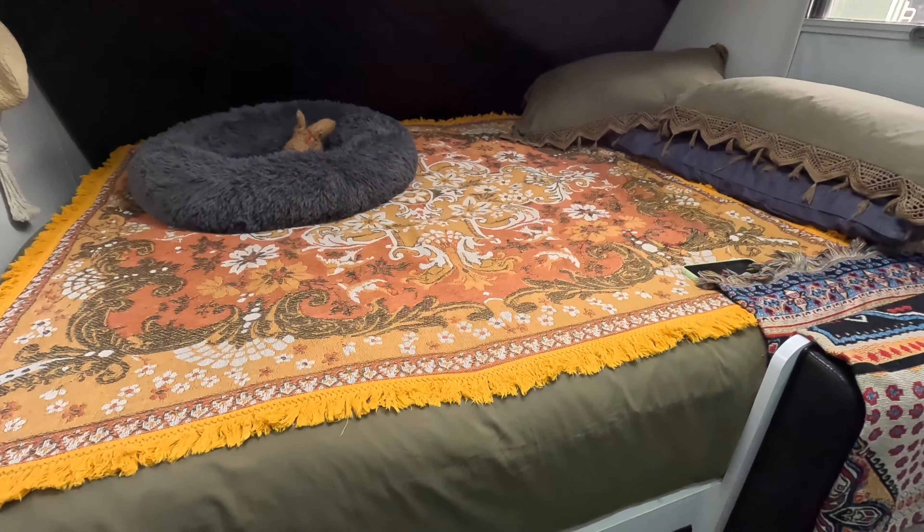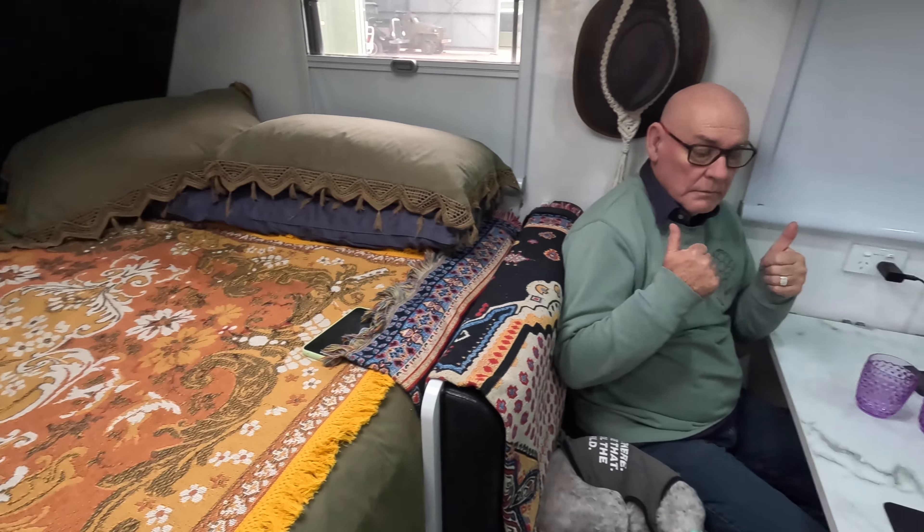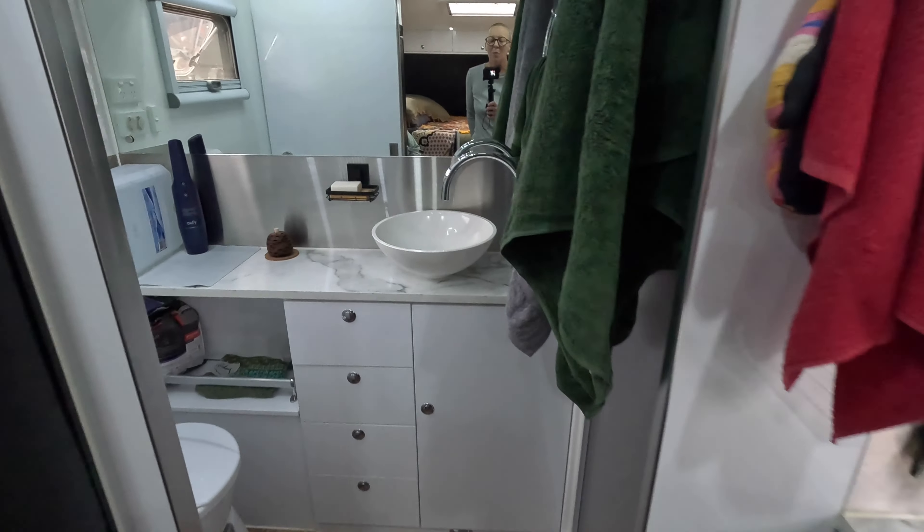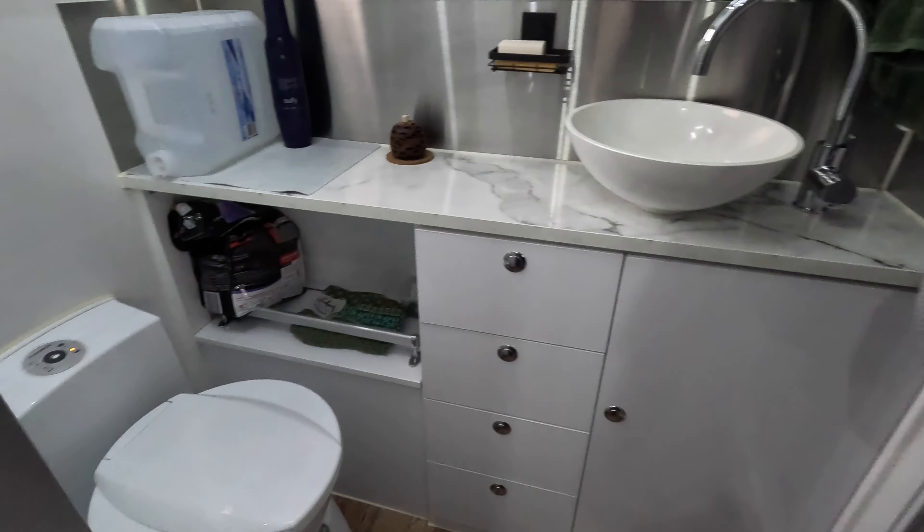We call it our MDC caravan. We're going to link up the original video of when we first got our caravan and did a walk around. One of the things that we love about this caravan is the compact size. We've got the east-west bed, dining area, our full indoor kitchen, and our ensuite bathroom — separate toilet and shower. We've been in the caravan now for over a year.